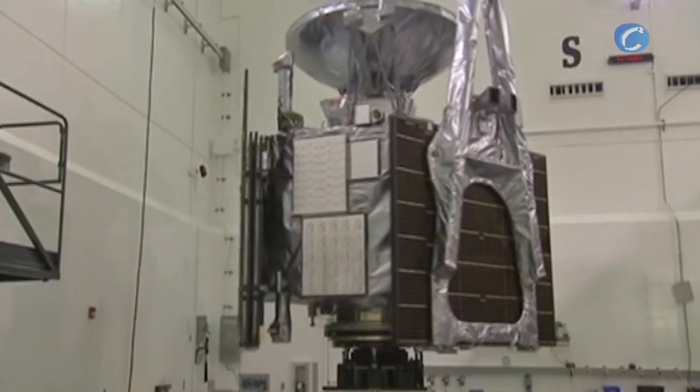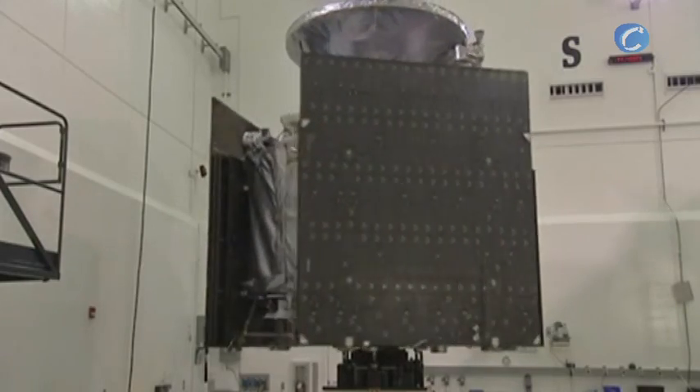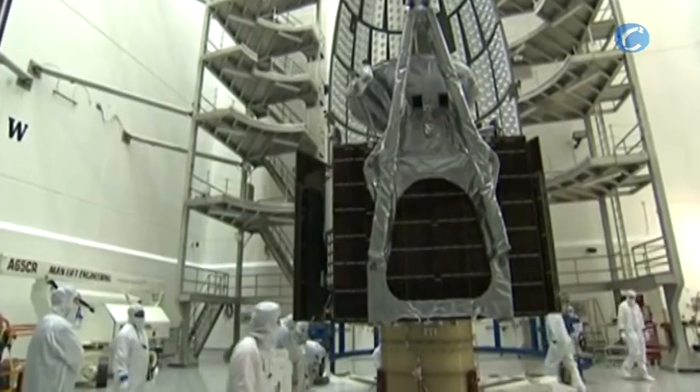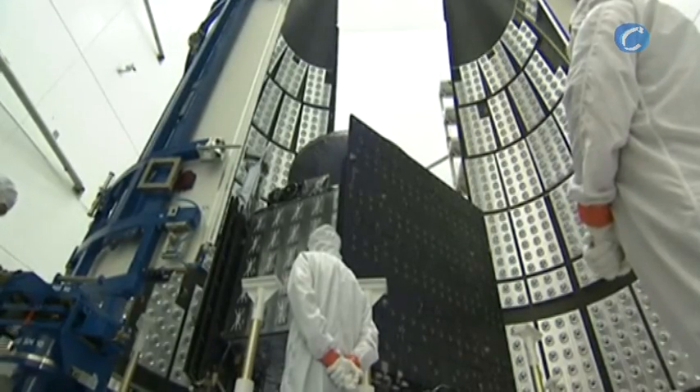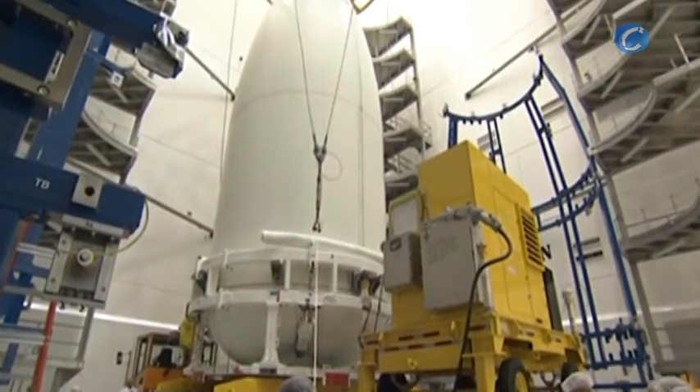But, before Juno could join its rocket, it had to pass the spin test, a final check of its weight and balance. Juno was deemed ready to fly, then placed into the two-piece payload fairing that will protect the spacecraft during the first three and a half minutes of the climb to space.